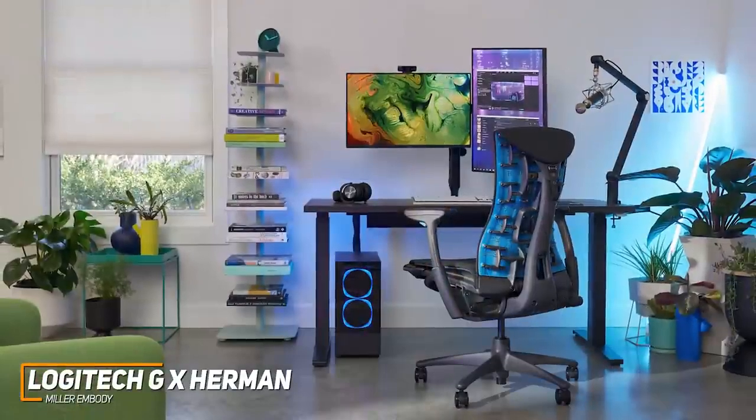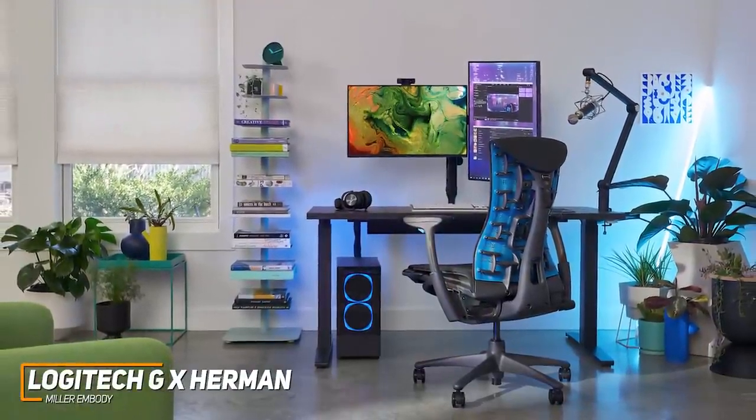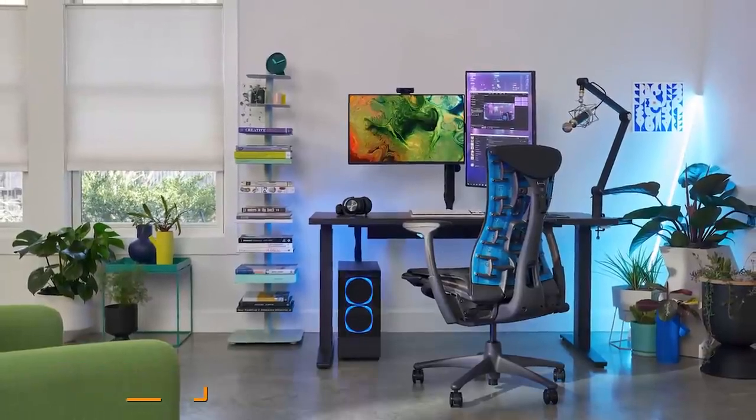If you can afford to splurge on a high-end ergonomic gaming chair that's built to last and can provide class-leading support to improve your gameplay, this might be your best choice.